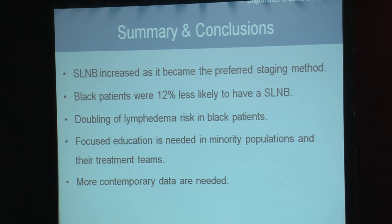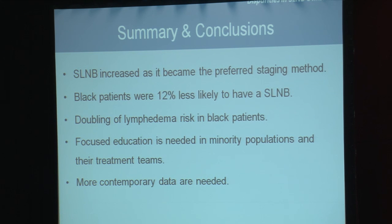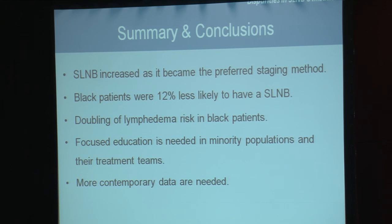In summary, sentinel node biopsy use has increased in both Black and White patients as it became the preferred method for axillary staging. The disparity in sentinel node biopsy use showed that Black patients were 12% less likely to have a sentinel node biopsy, and this disparity translated to a doubling of the risk of lymphedema, as Black patients more often had an axillary node dissection.